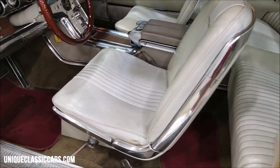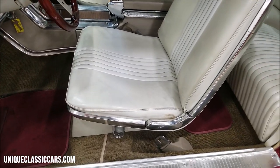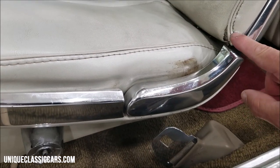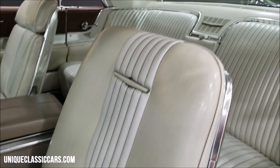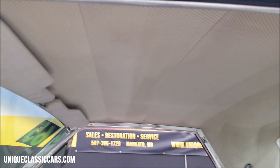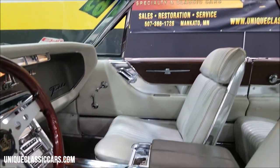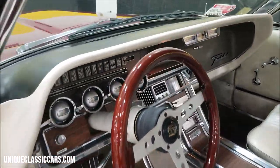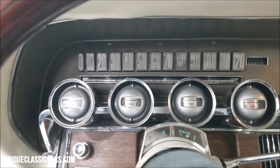Vinyl on the seats is in nice shape — original-looking, not torn or worn. It's got one little spot way at the bottom, but considering the age of this vehicle, things are in really nice shape. The headliner is also in good shape and intact.